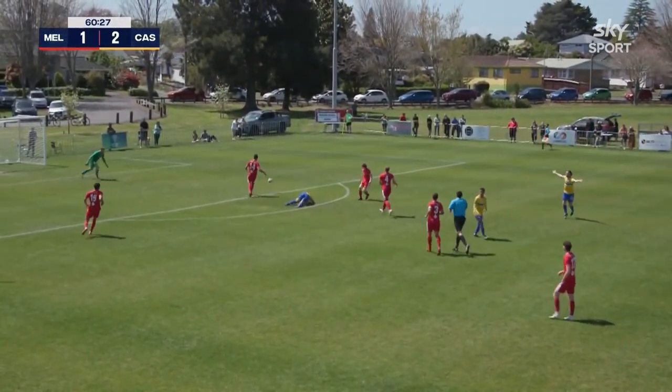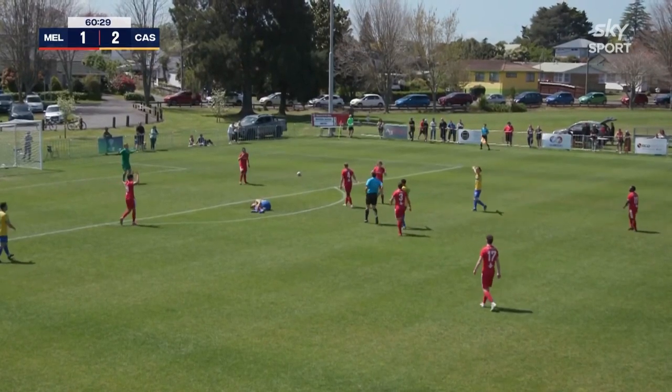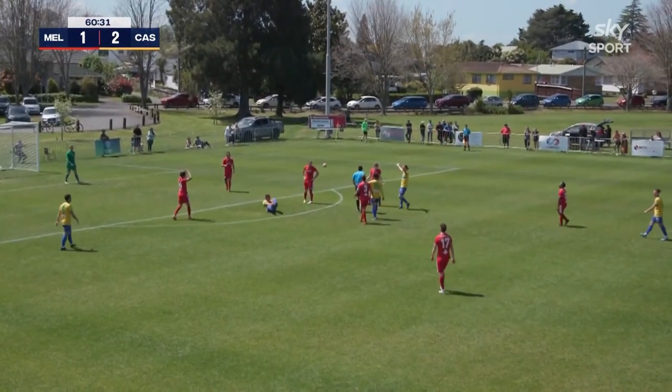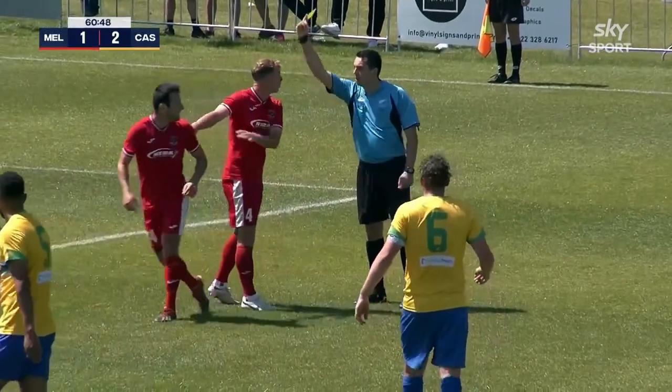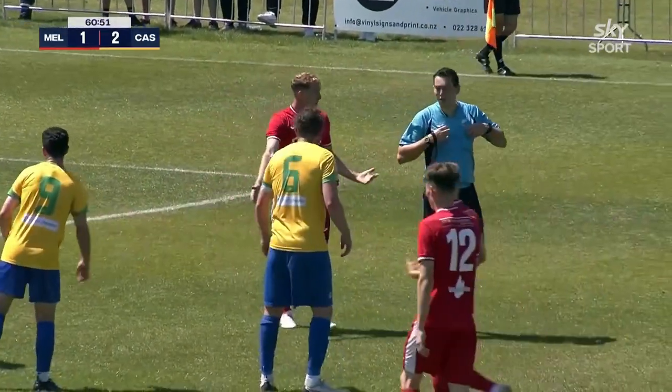Oh, this is good from Kashmir — late challenge and it's a red card. I think it's Campbell Brown, the substitute. Sean Liddykit is really having a go at Luke Gardner, and Liddykit's got himself a yellow card for his words.